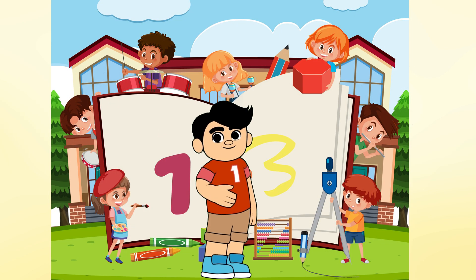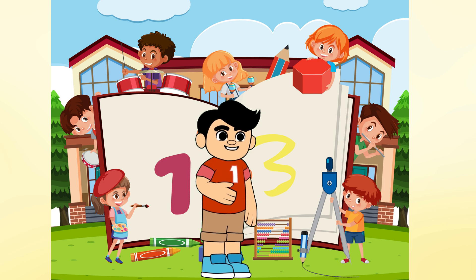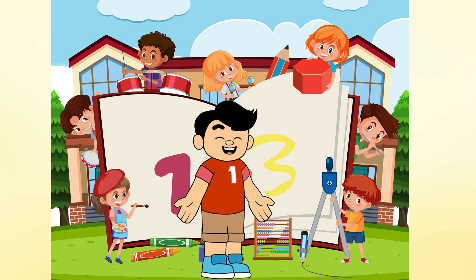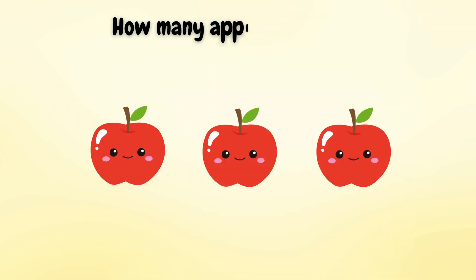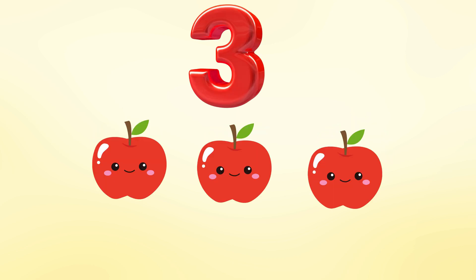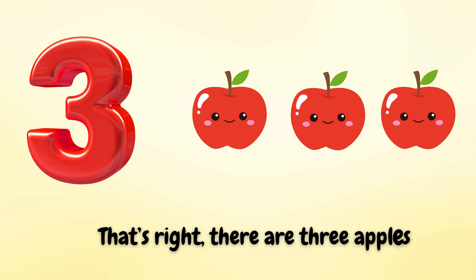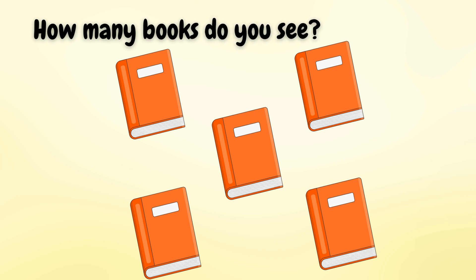Great job! Now let's move on to some practice. I'll show you a few objects and you'll count them out loud. How many apples do you see? One, two, three — three apples. That's right, there are three apples.